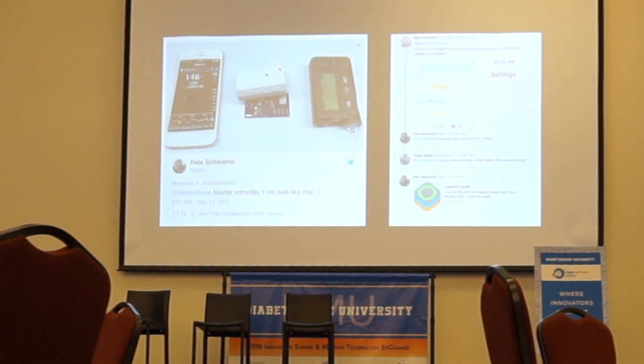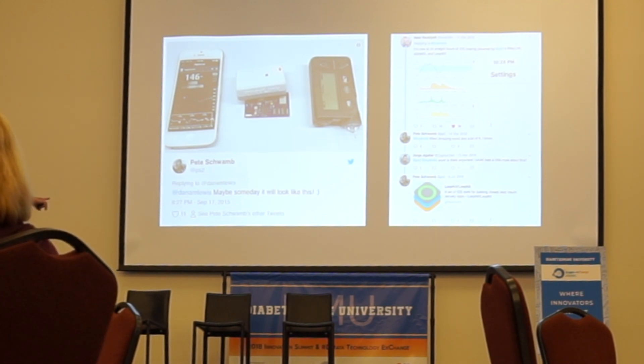Little did I know that Pete Schwamm — sitting right here — was teaching himself hardware design. He designed a little board that could not only speak the crazy 900 MHz ZigBee-esque protocol that the Medtronic pump spoke, but could also speak Bluetooth LE. I'm actually surprised that tweet only has 11 likes — we should all go back and like it, because that was the beginning of Riley Link.